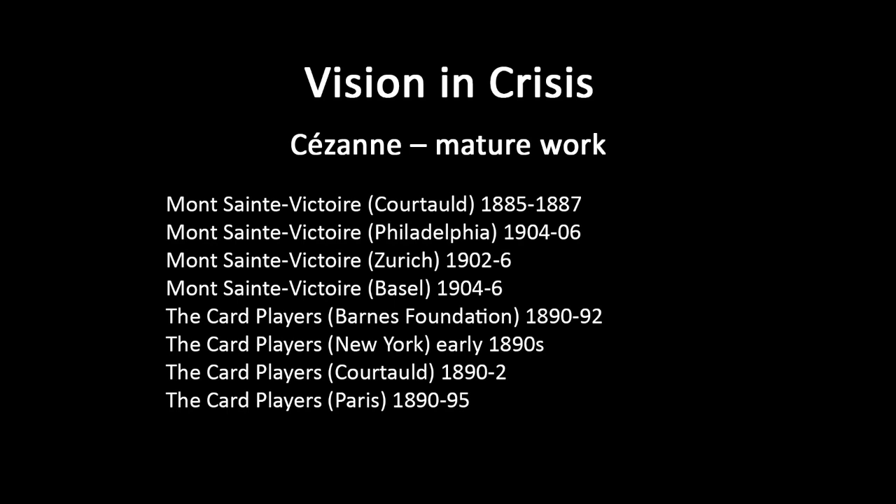This mountain really dominates a lot of the area in that part of Provence — from quite a long way around you'd have a view of it, though it doesn't always look quite like this from different perspectives. It's a subject he came back to on a number of occasions. I'll show you several of his works partly to show how his work changes over time. This is the earliest of the ones I want to look at — the Mont Saint-Victoire painting in the Courtauld Institute galleries in London.